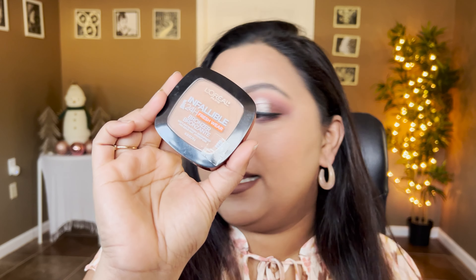For cream bronzers, I always have the LYS Beauty and the Rare Beauty cream bronzer in constant rotation. I also have a panning bronzer — it's not panned yet but I want to pan it this year — the L'Oréal Infallible bronzer. I just wanted to get it back into rotation, so we'll see how we do towards mid-year.